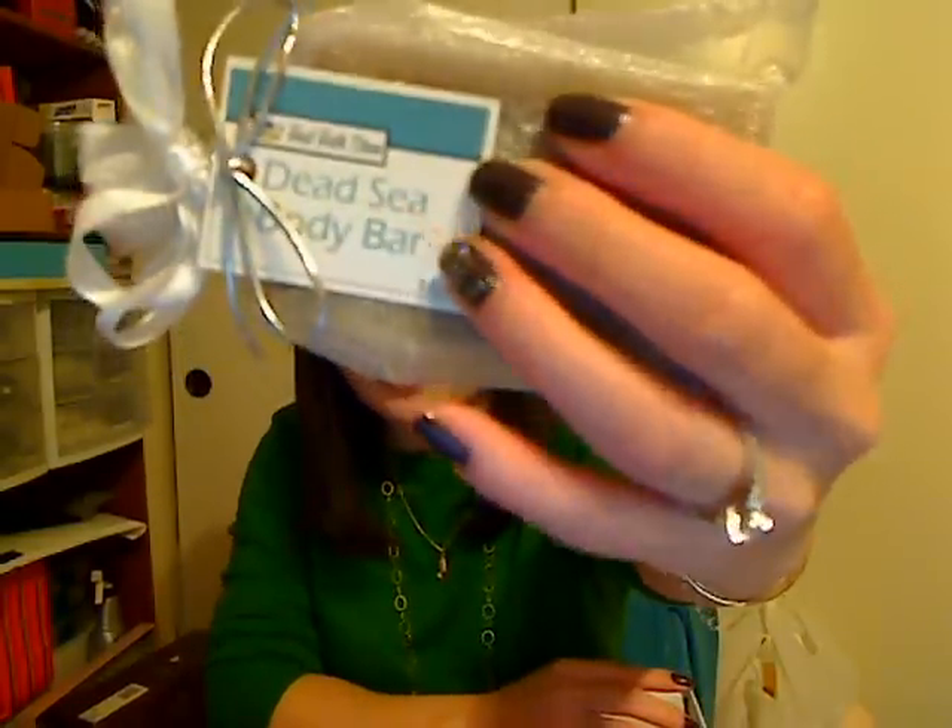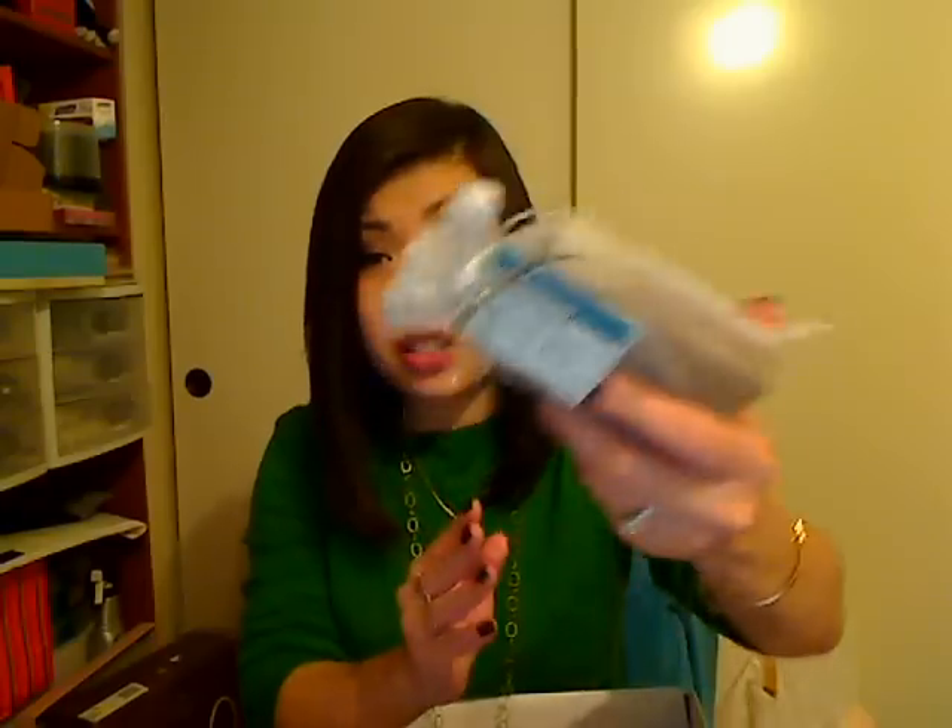So I got three of those, and then the last thing that I got — it was a pretty small haul — I ended up picking up another one of their Dead Sea Body Bars, which is also one of my other favorite products that they have. This one's great. It's a similar scent, more fresh, kind of ocean-like. It's really nice. This one has exfoliating particles in it — I don't know if it's loofah or the actual Dead Sea Salt and mud — but it's really nice.